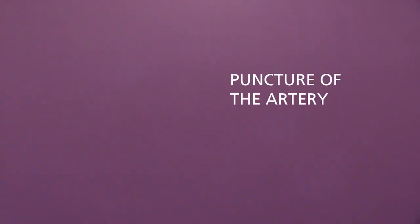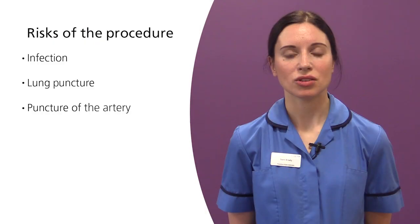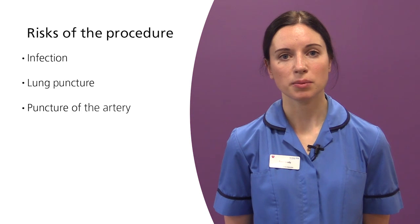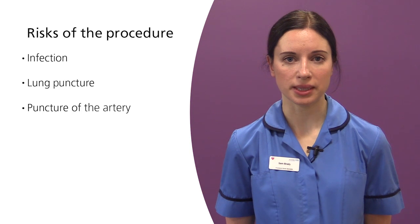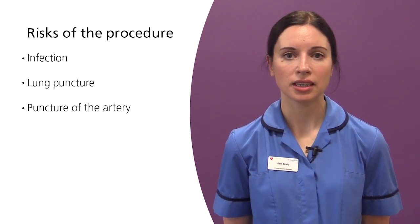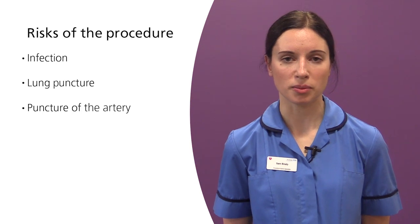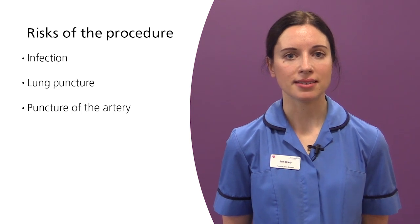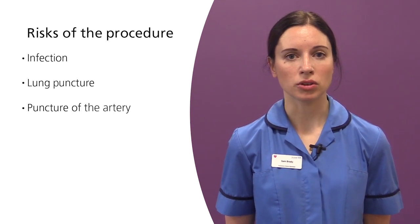Puncture of the artery: Again this is an extremely small risk. If the needle were to accidentally puncture the artery some bleeding may occur. We would apply pressure to the area and monitor you for a short time afterwards. It is for this reason that we take blood tests before the procedure to ensure that your blood is clotting normally. The use of ultrasound allows us to clearly see both the vein and the artery, minimising any risk of accidental puncture to your artery.